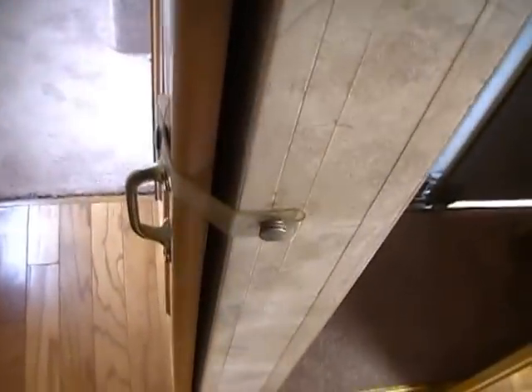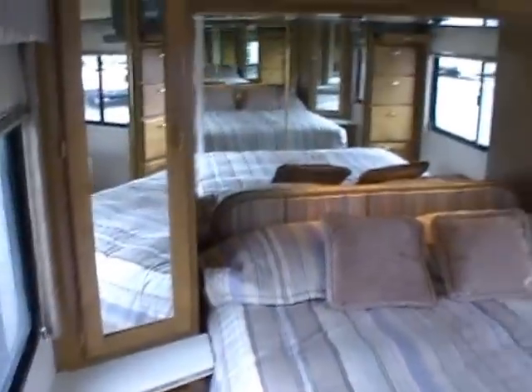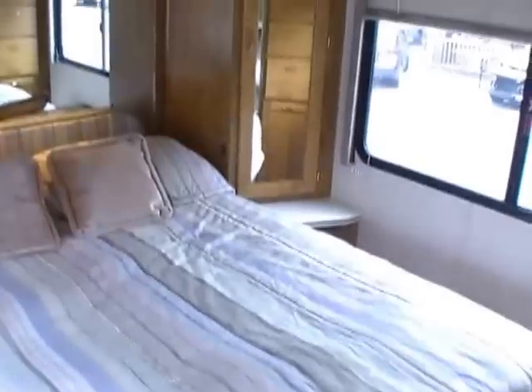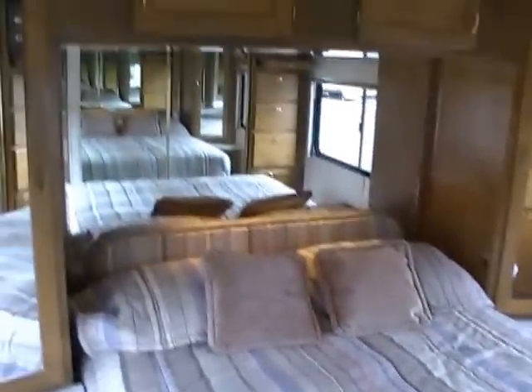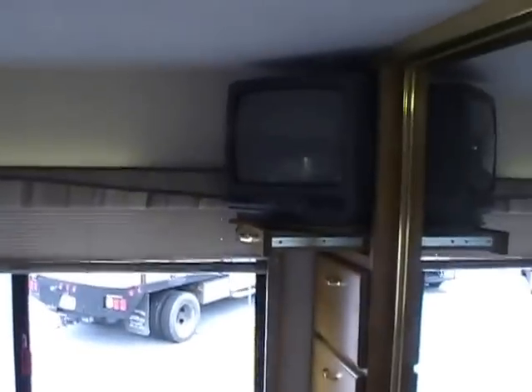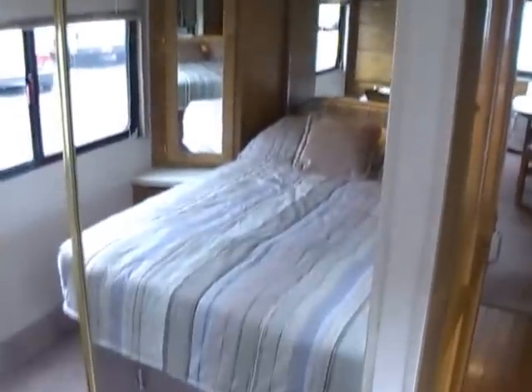As we step off here to the side, you've got a house-style privacy door to separate the bedroom from the rest of the coach. Look at the size of this bedroom — queen island bed. It's got its own air conditioner unit. Look at all the nice accent lighting; even in the valances there's lighting. It's got the TV. The other side of your closet. Storage underneath the bed. It's got the original factory bedding and it looks like new.